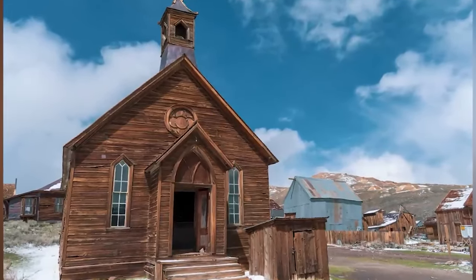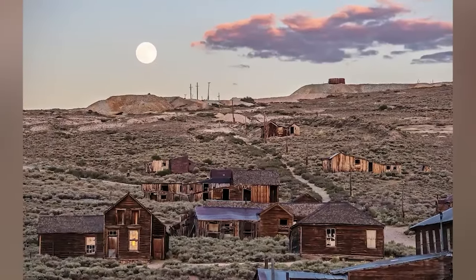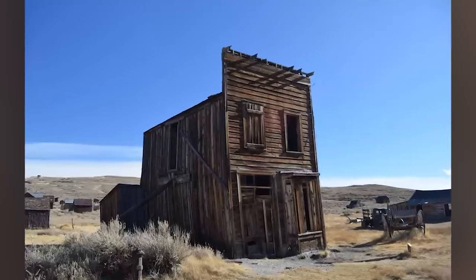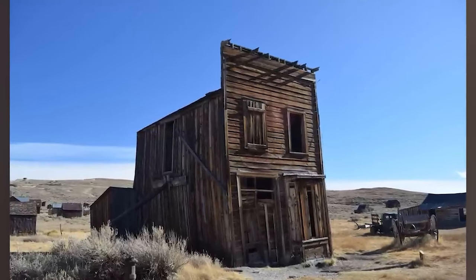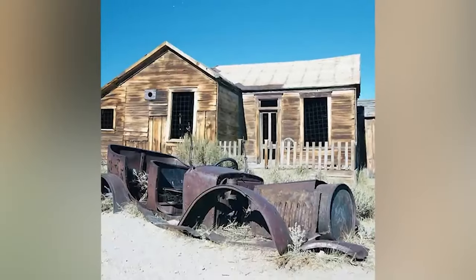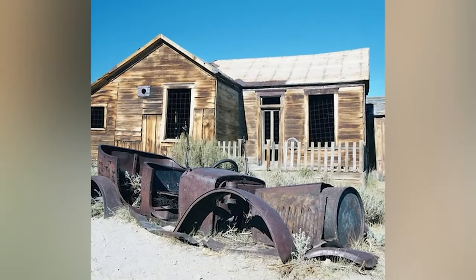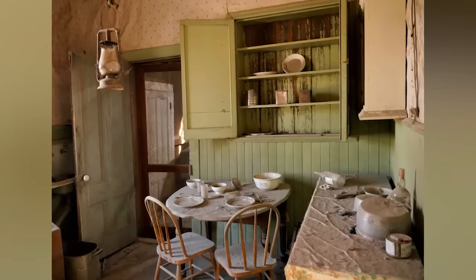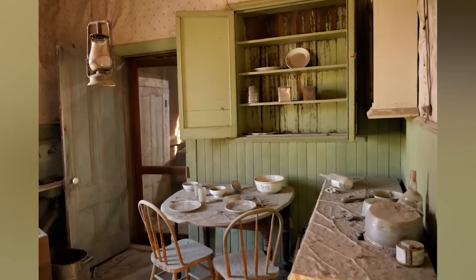Dinner tables are still set up, shops are still stocked with supplies, and restaurants are still poised to serve long-forgotten meals. Today, 110 silent buildings sit spaced out for traffic and people that aren't there. Buildings such as a barbershop, a church, a mill, a morgue, and a leaning hotel held up by a beam have been left untouched for 100 years, though some are in a crumbling state of decay. There were also 16 saloons and thus a fair amount of danger, with people being robbed and crimes occurring quite often.